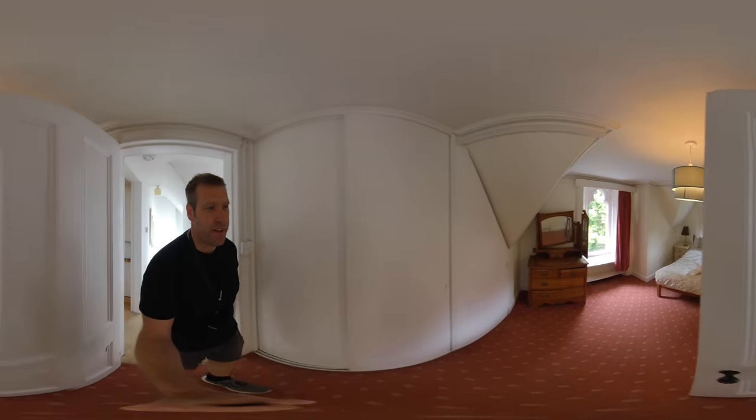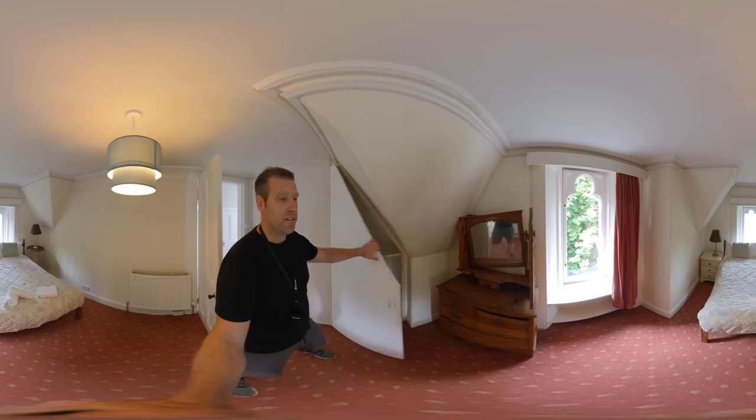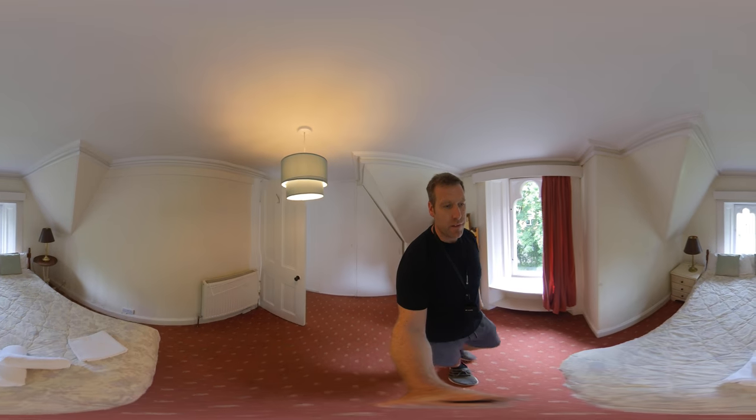And this is the other bedroom, which has inbuilt storage at the top. Double bed.